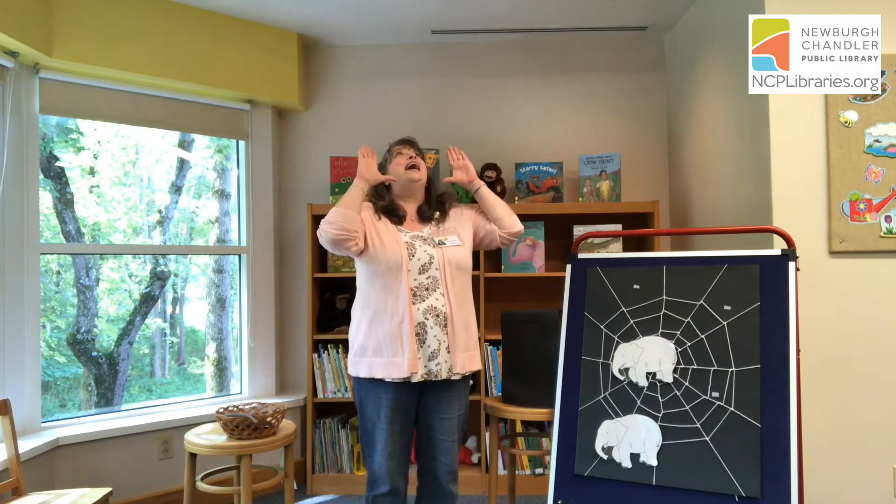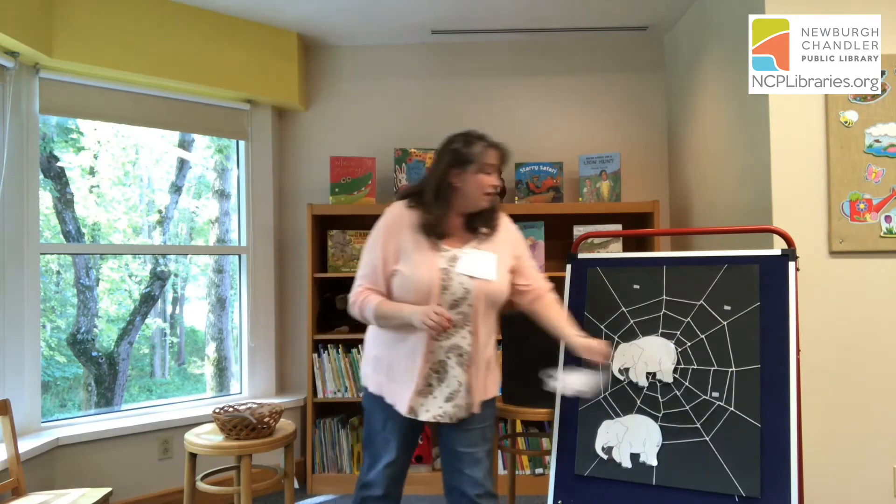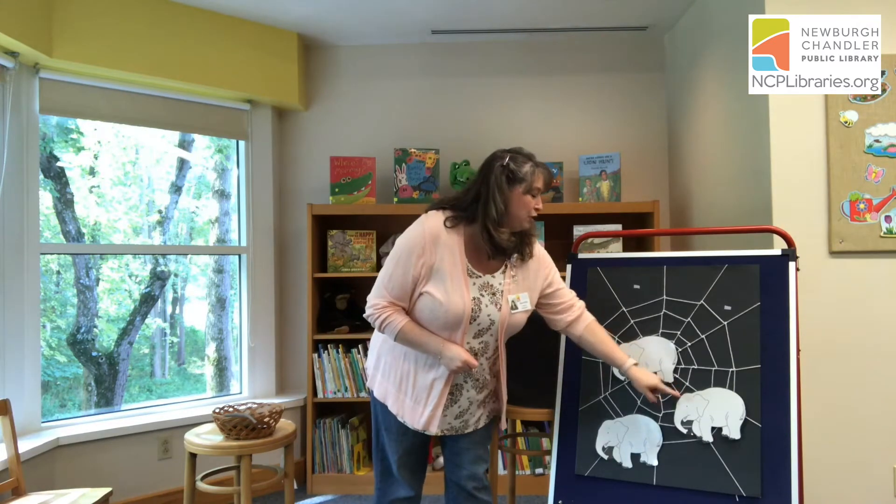Two little elephants went out to play on a spider's web one day. They had so much fun, they called for another elephant to come. Oh, elephant! Now let's count how many elephants are on our board. Can you count with me? One, two, three. Good job.